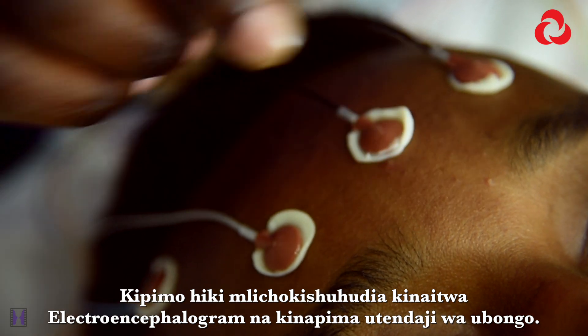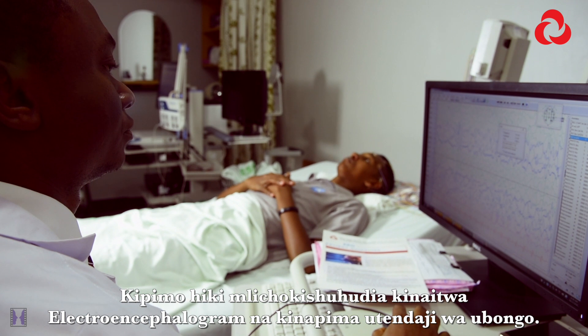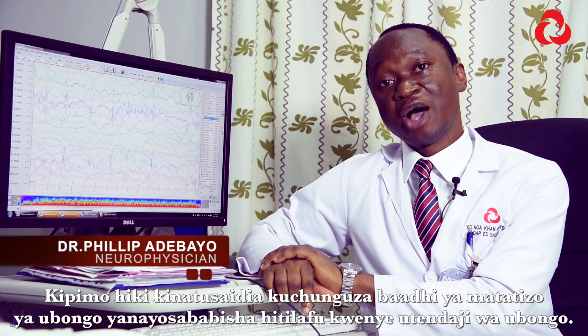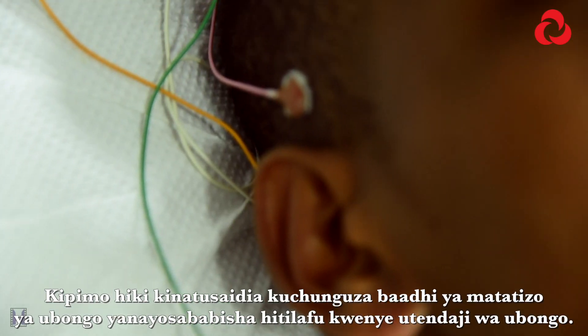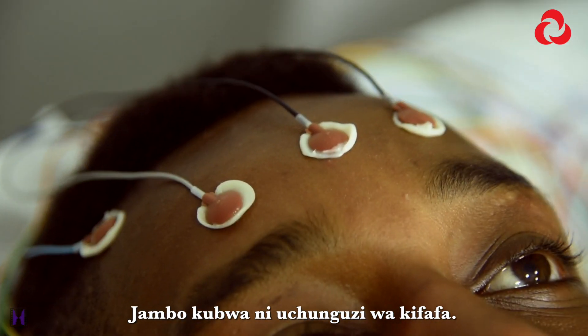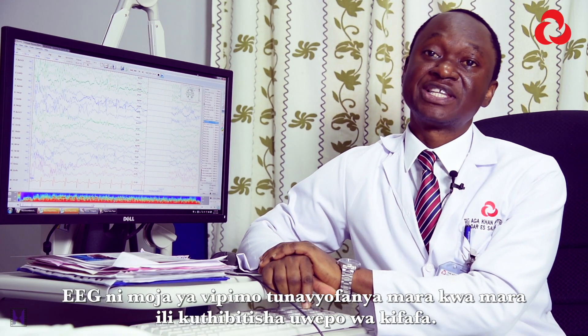The test you just witnessed is called an electroencephalogram. This test is a painless, non-invasive recording of the electrical activities coming from the brain, and it helps us diagnose some brain disorders that lead to abnormal electrical discharges. Of particular interest is the diagnosis of epilepsy. The EEG is one of the tests we conduct routinely to help confirm the diagnosis of epilepsy.